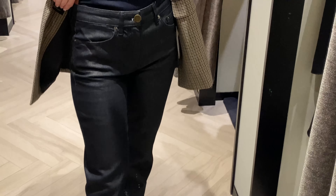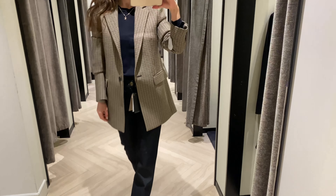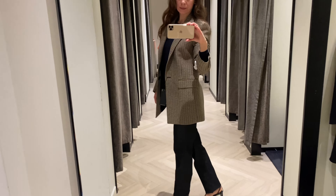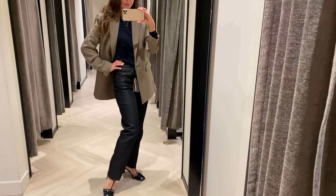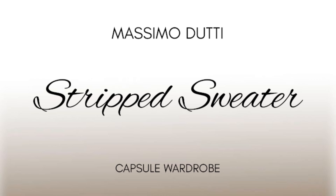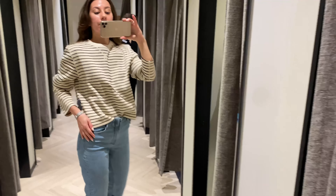The idea of a classical French wardrobe is all about feeling good and well dressed at all times. There are some key criteria: good fit, quality materials, neutral colors, and all pieces must be interchangeable.